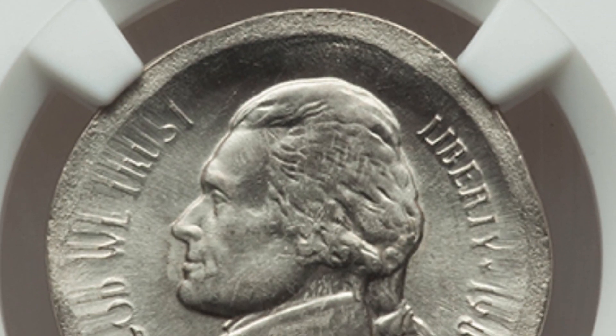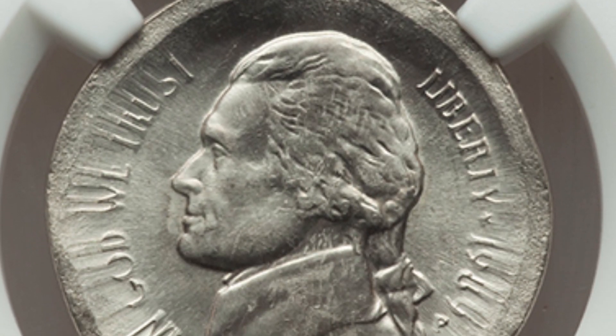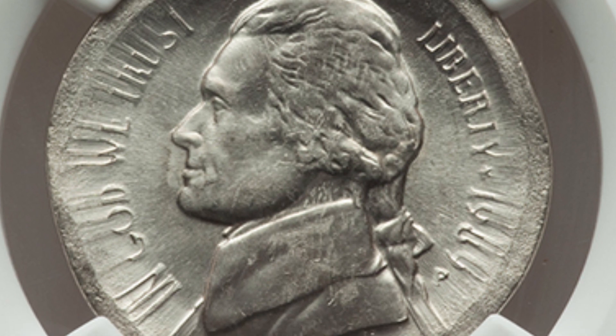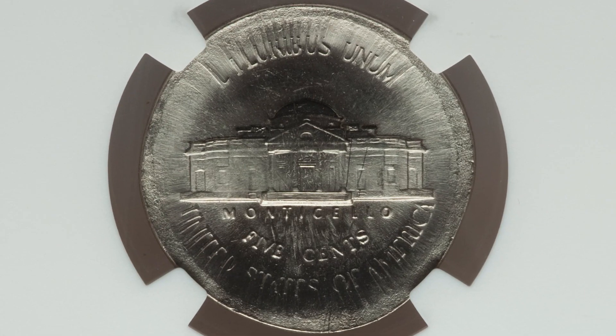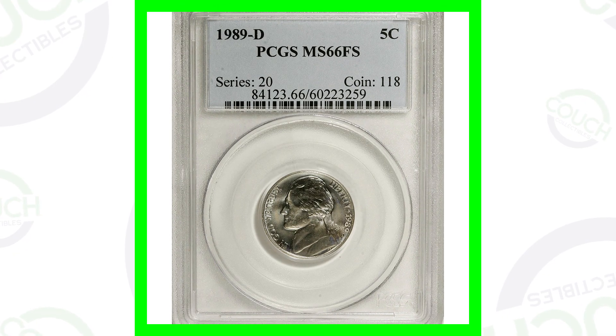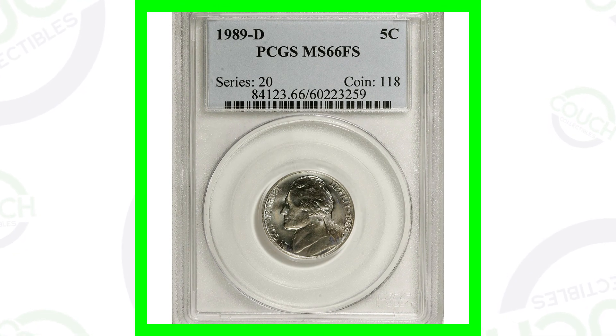Let's start off with a 1989 nickel that has been broad struck — really awesome, graded by NGC. This coin sold for over $190 as a result of that mint error.